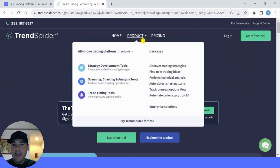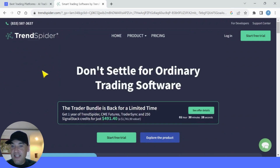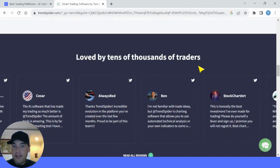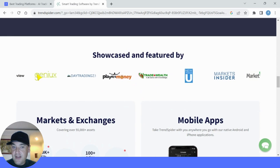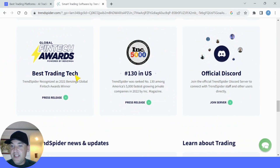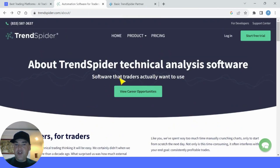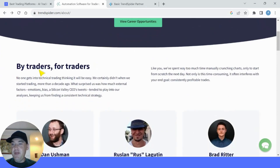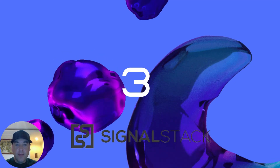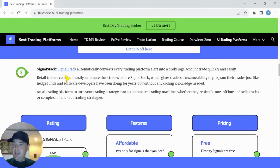What I like about TrendSpider is the website is nicely laid out — you can see strategy development tools, scanning, charting and analysis tools, and trade timing tools, so it's easy to navigate. The aim with AI trading platforms is to automate the grunt work, speed up your process and improve your accuracy. It's loved by tens of thousands of traders with really good reviews. It was showcased on many of the larger websites, they have a mobile app, and they won the Global Fintech Award for Best Trading Tech in 2021. TrendSpider is US-based and was built by traders for traders, and you can tell from the layout and easy access to tools.